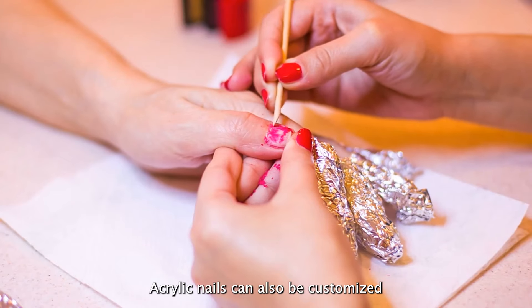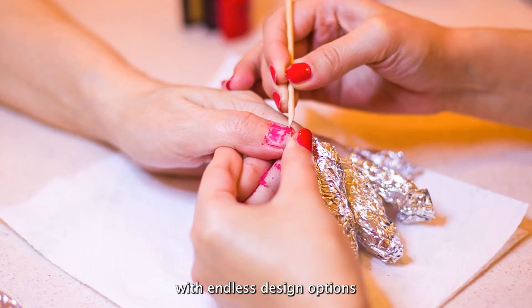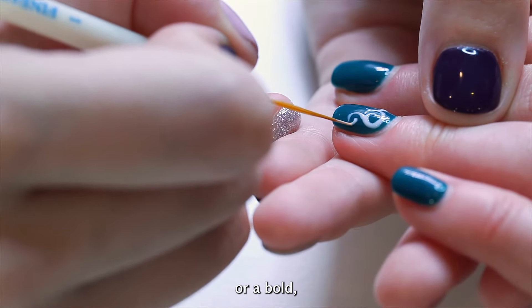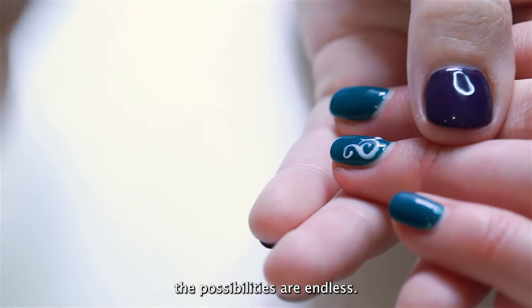Acrylic nails can also be customized to your liking, with endless design options to choose from. Whether you prefer a simple French tip or a bold, colorful design, the possibilities are endless.